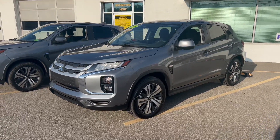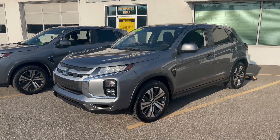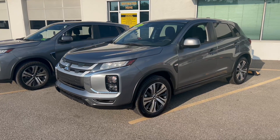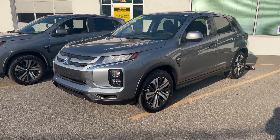Call us at 304-422-6501. Check out all of our inventory online at mcclittonmitsubishi.com. I appreciate you watching — I hope you all have a great day.